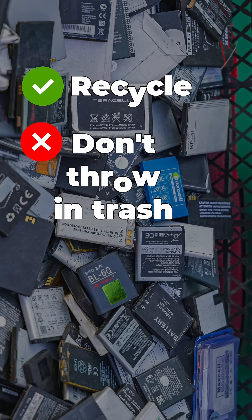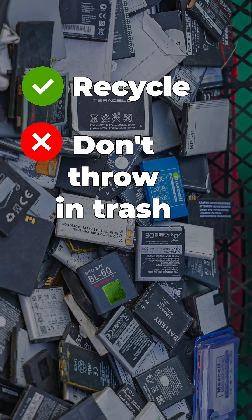Properly dispose of old batteries by recycling — don't throw them in the trash. If there is a fire, get out quickly and close the door behind you. Remember, it's not only the flames that are dangerous, but also the smoke and toxic gases.